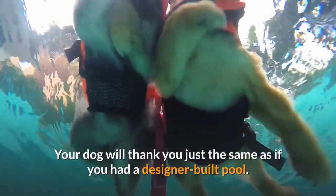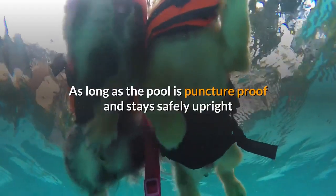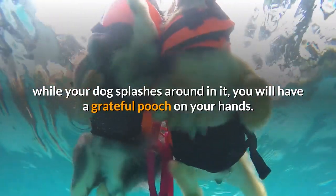Your dog will thank you just the same as if you had a designer-built pool. As long as the pool is puncture-proof and stays safely upright while your dog splashes around in it, you will have a grateful pooch on your hands.